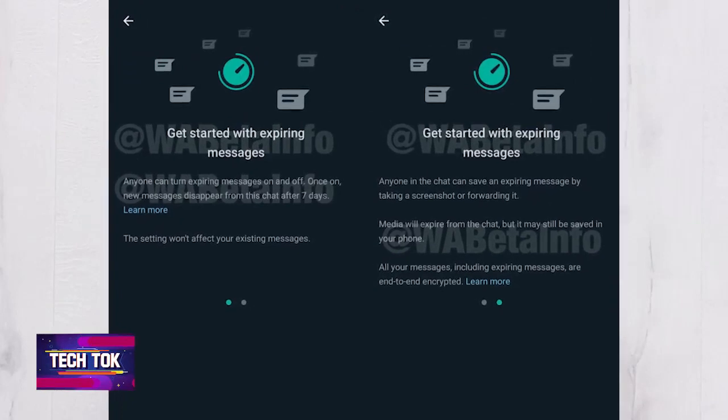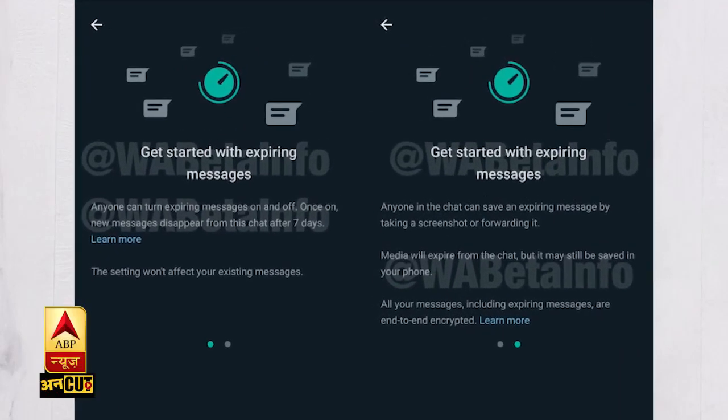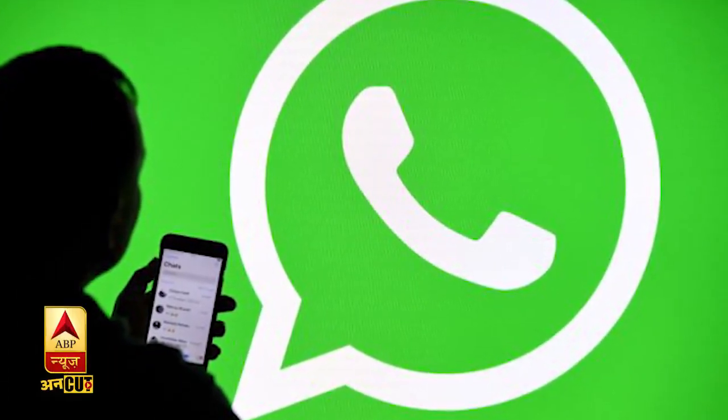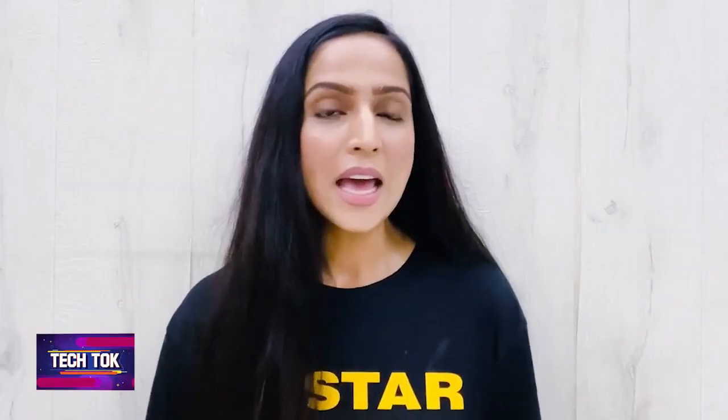First, let's talk about WhatsApp's most important upcoming feature — Disappearing Messages. Now, you can delete messages manually on WhatsApp, but soon WhatsApp will have a feature where messages will be deleted automatically. In this feature, there will be a time limit option, through which you can set the expiry duration of any message.